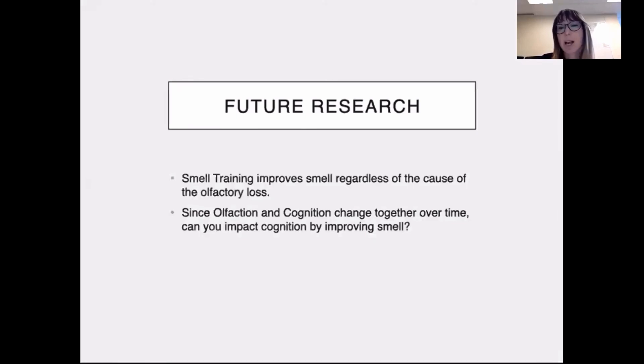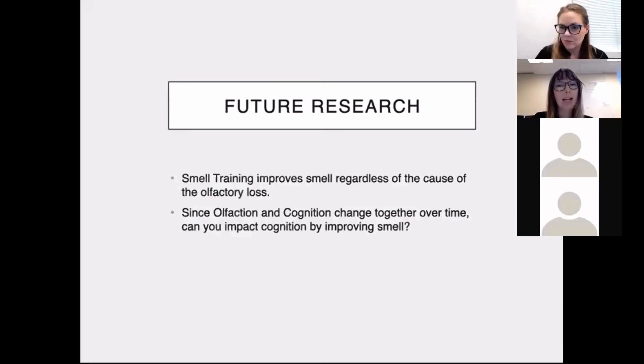The biggest question for my future research is: would smell training impact cognition? We already know that smell training — practicing smelling items — improves your sense of smell regardless of the reason for the olfactory loss, whether it was a head injury or underlying neuropathology. Since olfaction and cognition are so closely linked and fluctuate together over measurement occasions, it seems highly likely that training the sense of smell might also improve cognition. And if this is true, it opens the door for very interesting training and intervention opportunities that could assist with dementia.